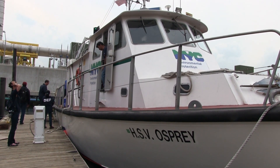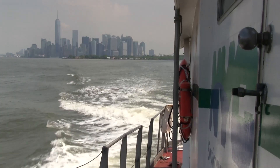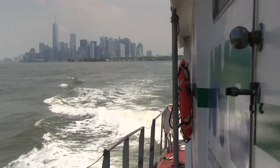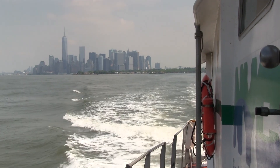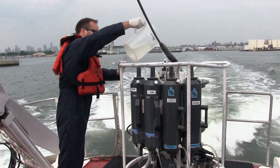The Osprey, a vessel equipped with a small laboratory, is used to sample the New York City harbor waters. Since 1909, DEP has monitored water quality in New York Harbor, the East River, and the Hudson River, and has published the results annually in its New York Harbor water quality report.